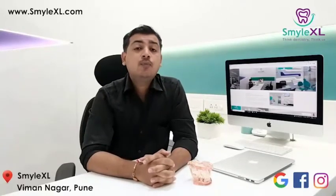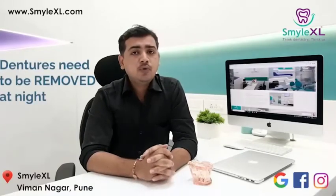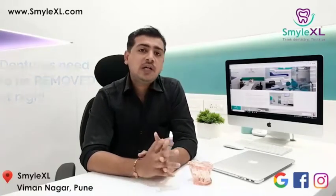Now when it comes to maintenance, dentures need more maintenance than dental implants. Dentures need to be removed at night, they need to be cleaned by the patient, and they need to be kept immersed in cold water. Whereas this is not the case with dental implants.